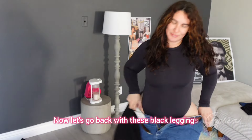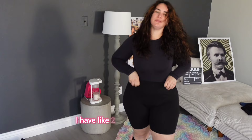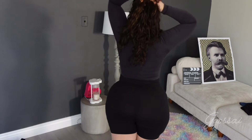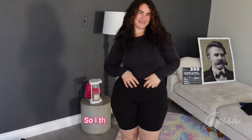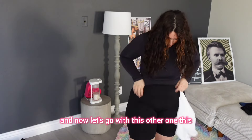Now let's go back to these black leggings. I have like 2,500 of these — do I need all of them? Probably not, but I like wearing them at home. These black leggings make everything easy, so I think I should keep them because they're comfy.